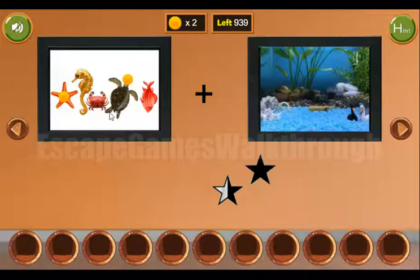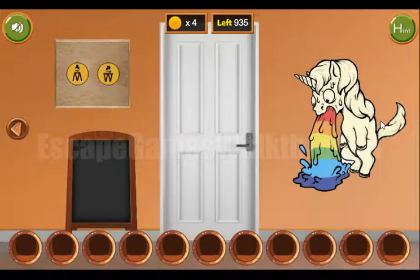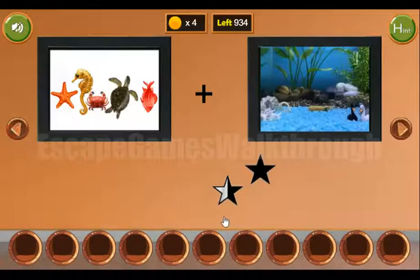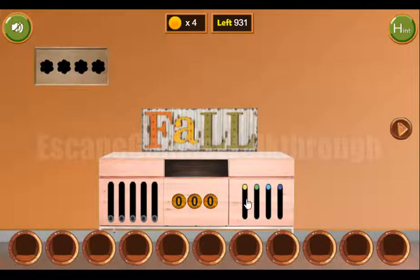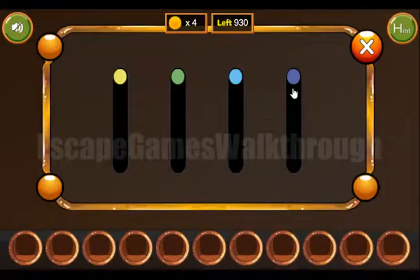We've got a picture of two coins and sea creatures. Let's go to the next room. Here you can see a wooden unicorn vomiting a rainbow, and these colors and their positions are the hint — purple is at the very bottom.